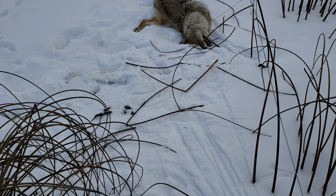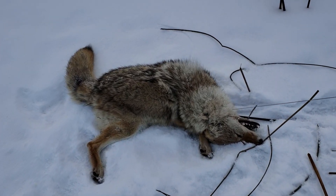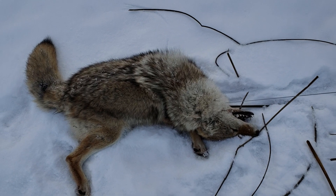He came in here and what a beautiful dog. He's absolutely beautiful, so light colored. I'm pretty happy with that one.